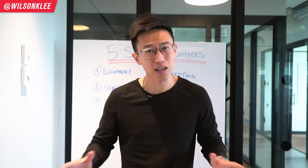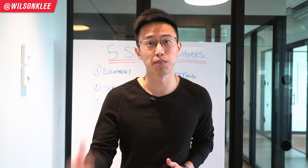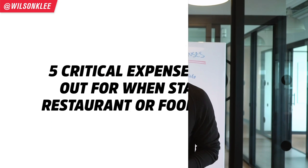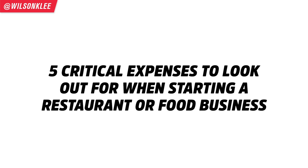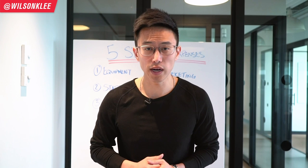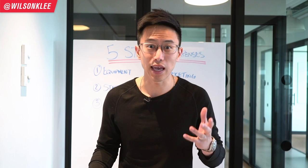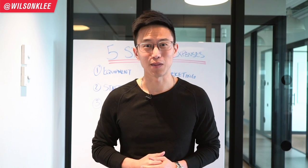The worst nightmare that anyone can encounter is going over budget. That's the reason why today we're covering the top five critical expenses for your small business, for your restaurant, that you should be aware of — in order not to be blindsided and in order to stay in budget.